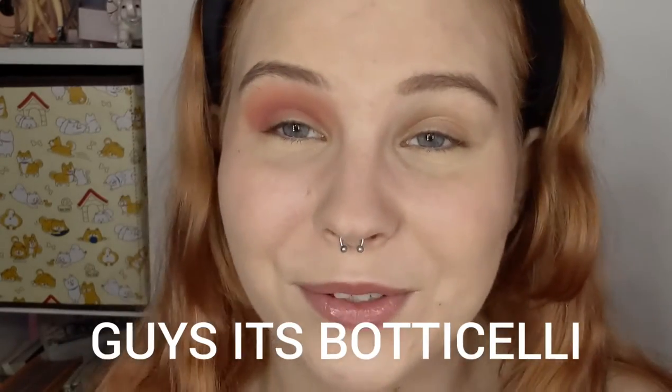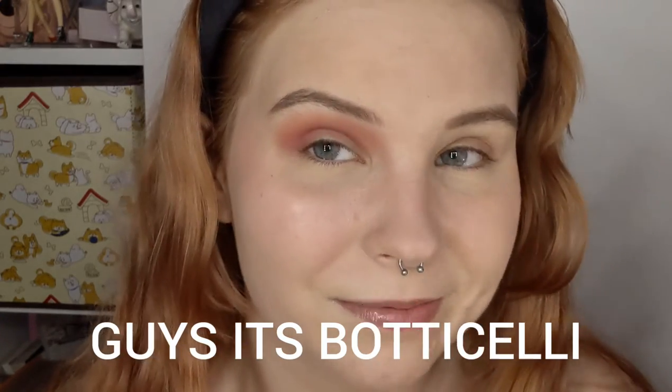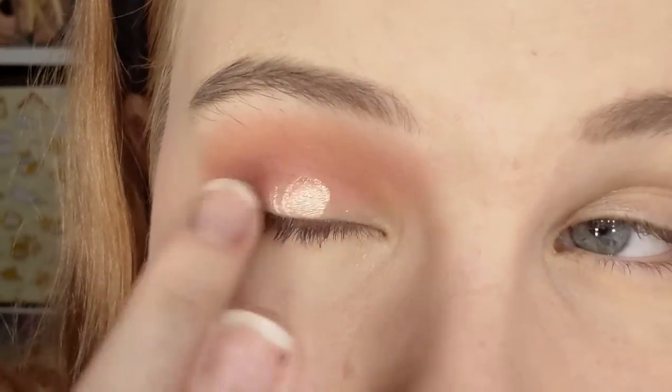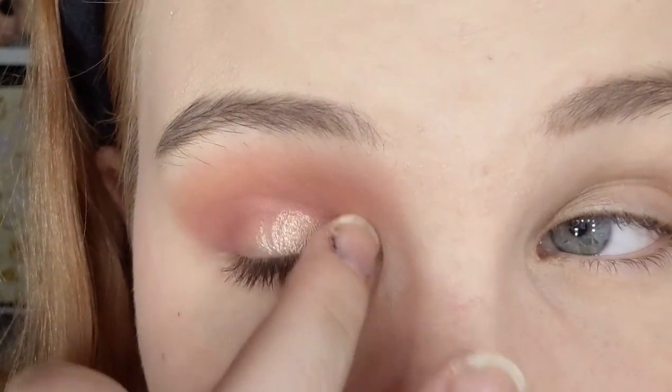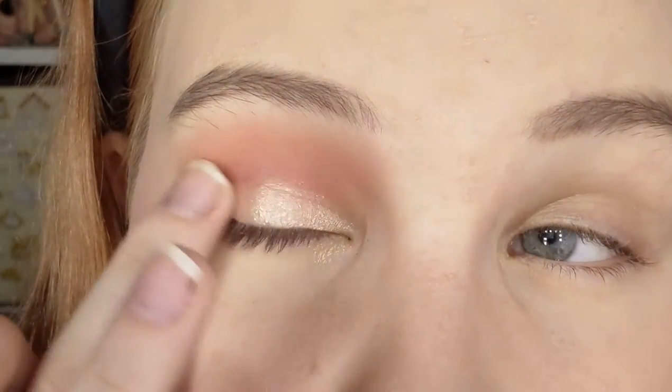Now this shimmer called 'Botticelli' — I'm going to put the name on screen because I think I'm pronouncing it wrong. I'm using my finger, which works best for shimmers. Don't mind my nails — my polish chipped yesterday and I haven't had a chance to repaint. I'm packing that all over the lid. Wow, that shimmer is super pigmented and super pretty! I really like it. I want to try the more purple tones on my other eye.